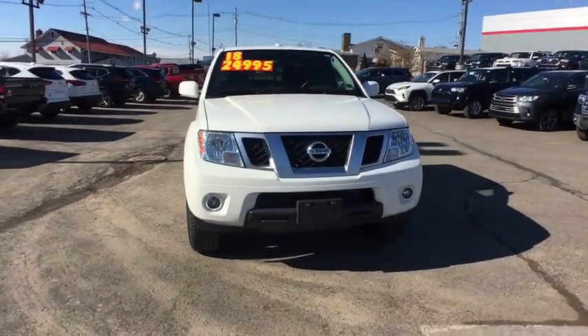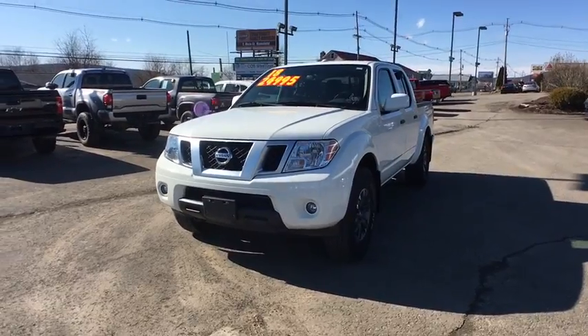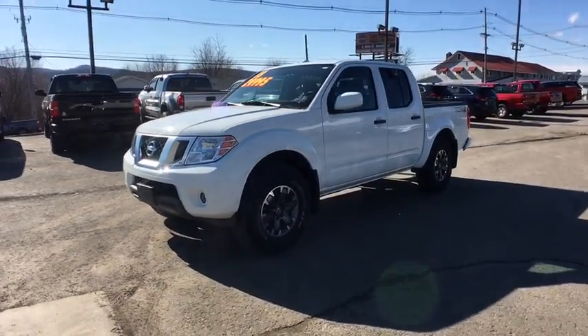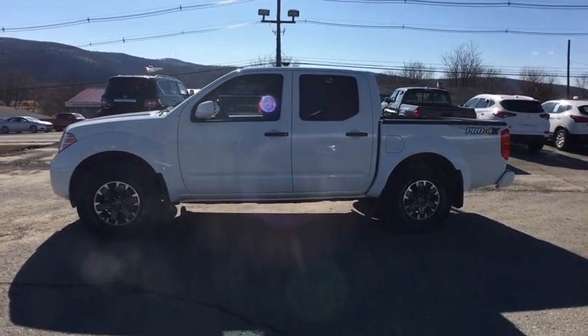The 2018 Nissan Frontier offers a full-length, fully boxed frame for strength, serious off-road capabilities, and a five-star rating for side impact crash safety.